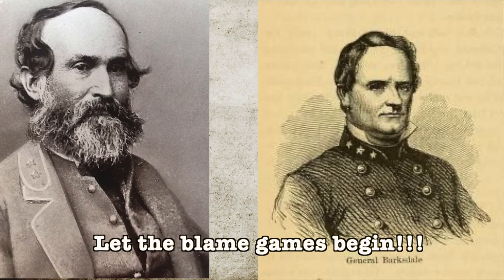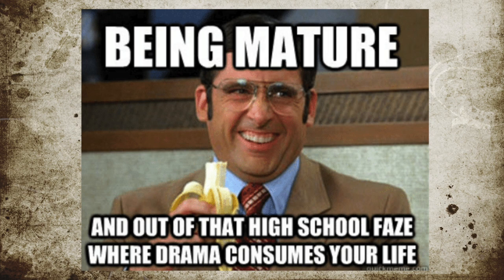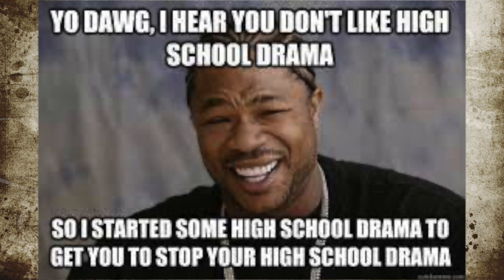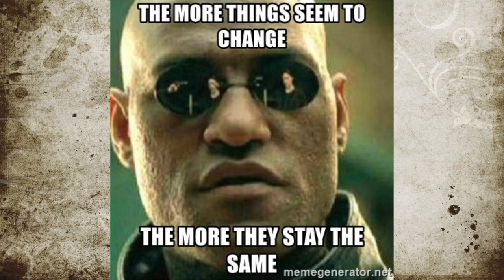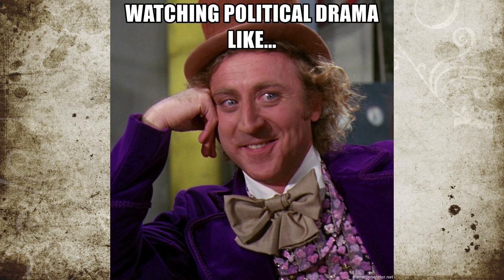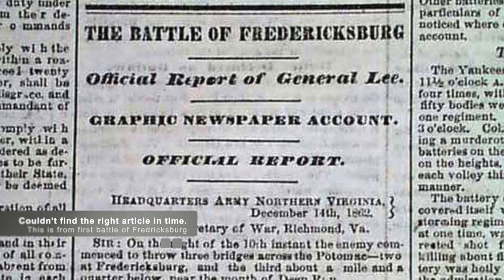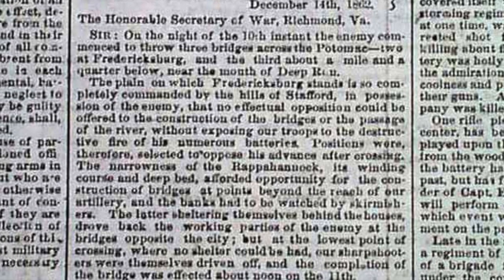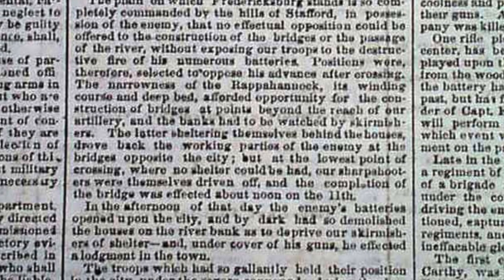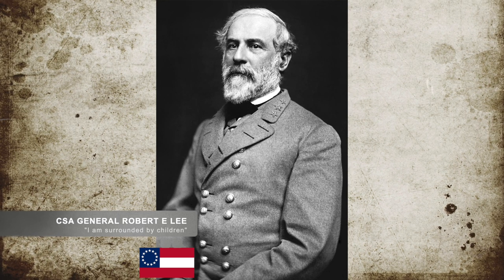Meanwhile, Confederate Generals Barksdale and Early had engaged in heated arguments and blaming, not seen anywhere else but in high school social media posts. We see drama between politicians and military personnel and think it is a new thing, or a sign that our current generations are not as tough or stoic as before — nothing could be further from the truth. They all are drama-filled. This was true back in the Civil War and pretty much for all other political or military engagements. This included such things as Jubal A. Early sending a letter to the papers after this battle complaining about Barksdale. In response, Barksdale sent his own article to the same papers. It got bad enough that in the end, Robert E. Lee officially ordered both men to stop. There may be videos in the future about this sort of drama.